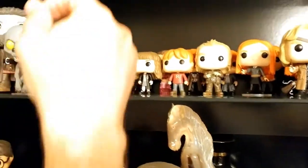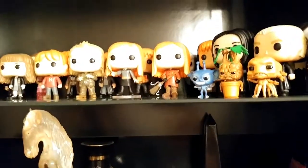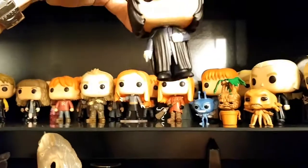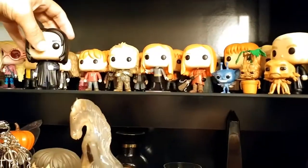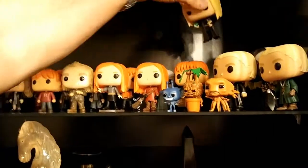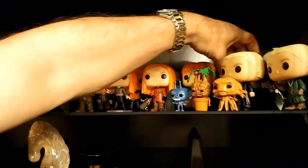Luna was a San Diego Comic-Con exclusive. There's also a New York Comic-Con one coming out — Snape. And they finally decided to come out with Ginny, because they hadn't made figures of her until recently.